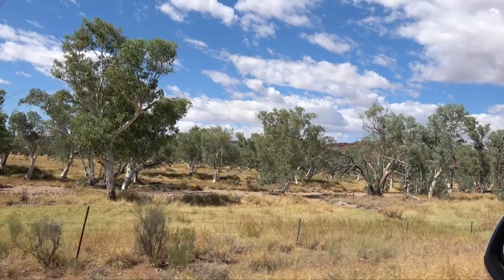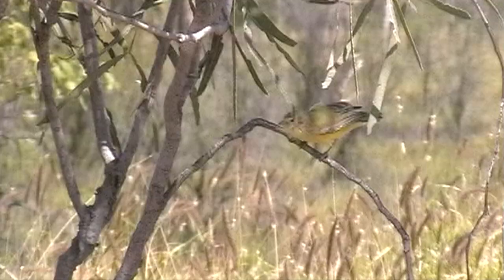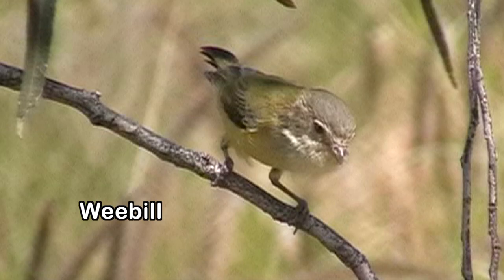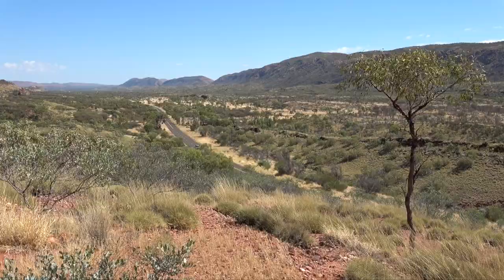We're turning off into Simpsons Gap. The trees along the way are worth checking for small birds. Here's the smallest of all — the weebill, with a short stubby beak but a loud distinctive call. These gorges are also a good place for reptiles.